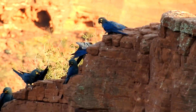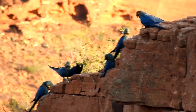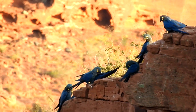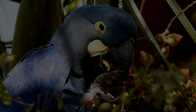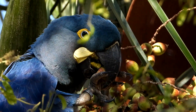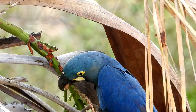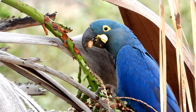Another critical factor that reduces its numbers is related to its breeding preference. This species breeds on sandstone cliffs, which can facilitate the removal of eggs and chicks from the more accessible nests by poachers. That's why this species is classified as endangered by the IUCN. The protection of indigo macaw breeding sites has led to a significant population growth in the past 10 years.